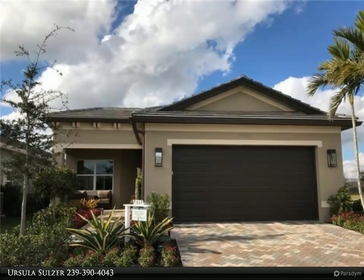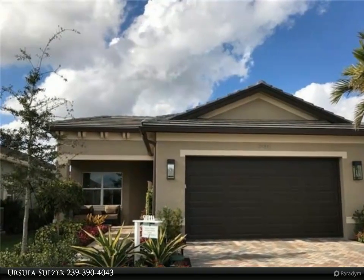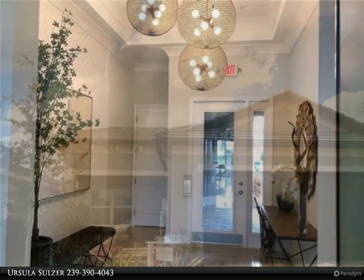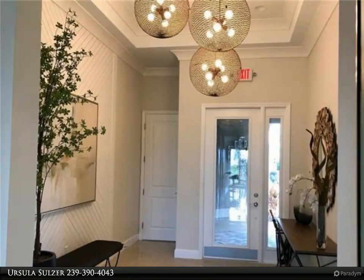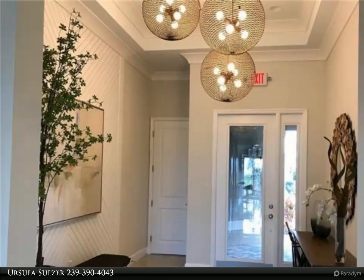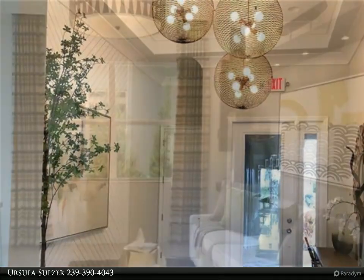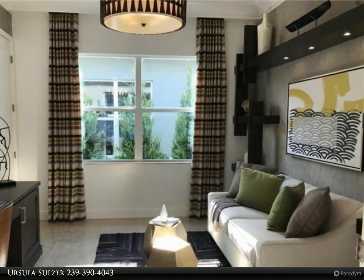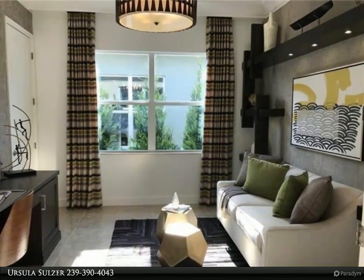This Berkshire Hathaway Home Services Florida Realty property video is presented by Ursula Sulzer. This new construction Sierra home will be available for June-July delivery. The floor plan features two bedrooms plus den, slash optional third bedroom, great room, screened covered patio with pool, and two-car garage, as well as impact glass throughout the whole house.